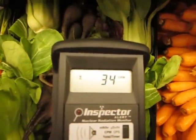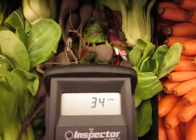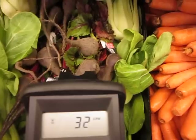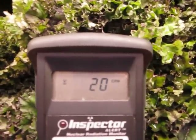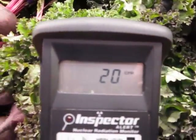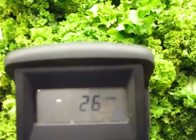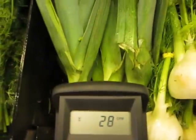These are California beets here. This is kale from California. I can't get to the base of the kale. Typically we find hot particles near the root area of greens and root vegetables, right at the soil surface — in the case of carrots. There are some California leeks. I can't get super close to them because of the way they're stacked.